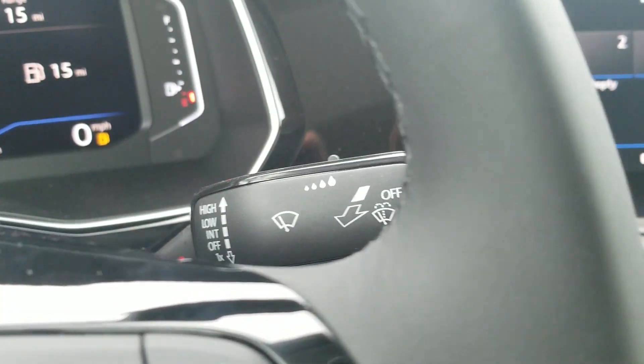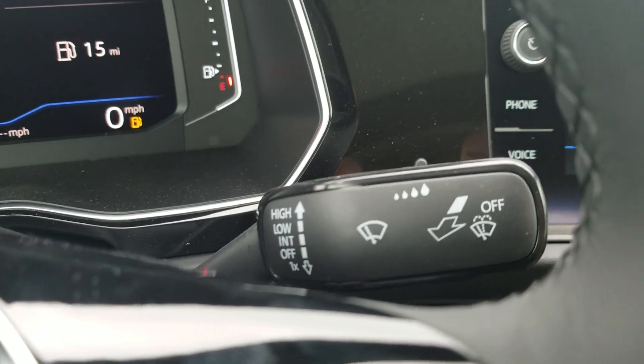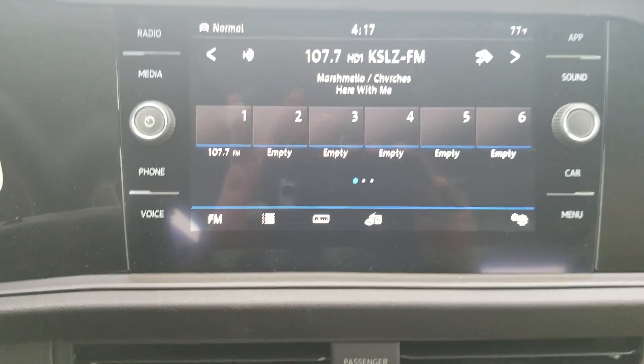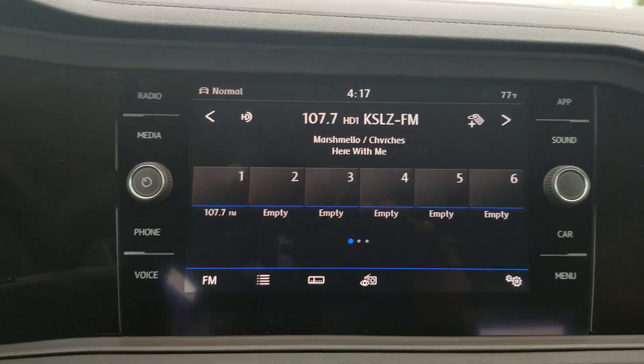There's also a little button on top where you can tweak the speed of your wipers, which are speed sensitive so they will change according to how fast you're going.